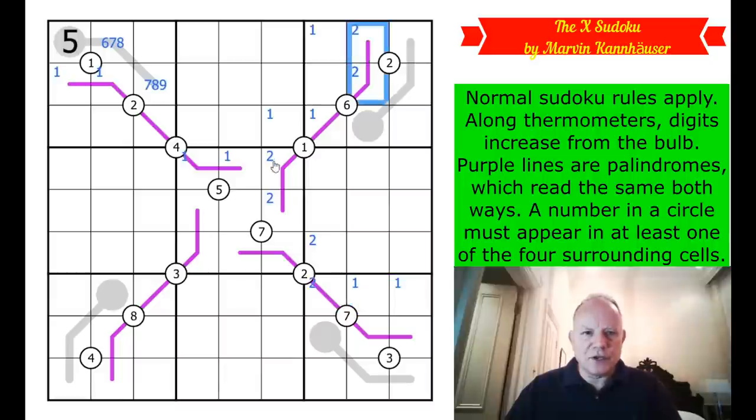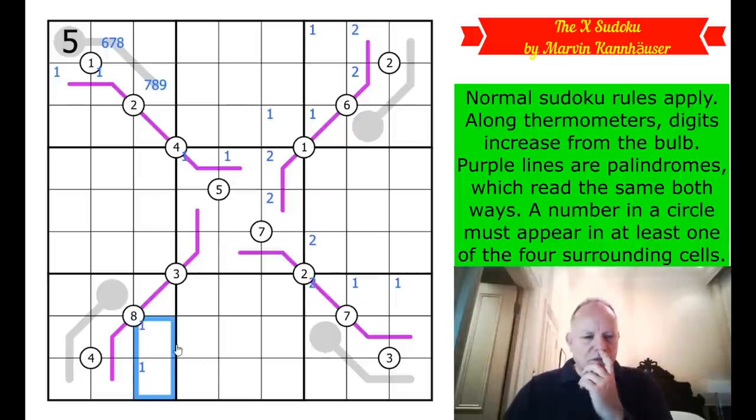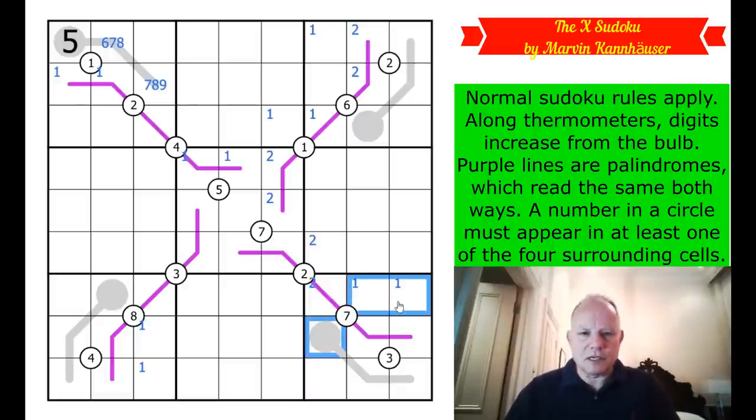I don't think this would have worked unless we'd done the two thing first - it's very clever. Those three can't be ones because of the pencil mark ones in box nine, those two because of the thermo, and these two because of the palindrome. This is why all these palindromes snake into the central box. So now one is in one of those two cells in box seven. The twos are stopping this being a two, and it can't be a one because one's confined there.